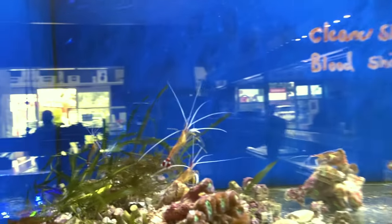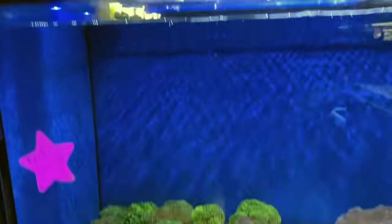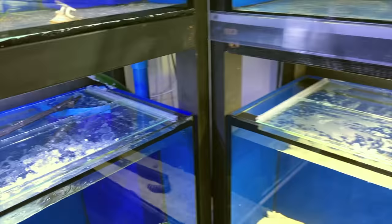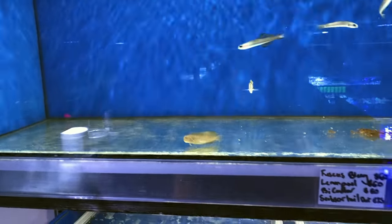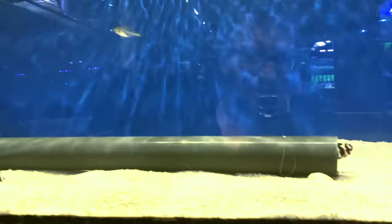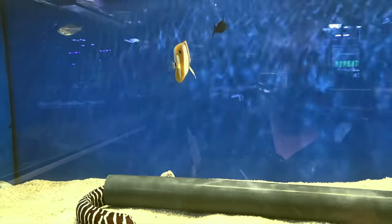Quick look — we've got some cleaner shrimp in at the moment, full of life. Quick little sneak peek at some of the hammer overflow — a few extra hammers and torches. Gorgeous little convict tang in there. And there he is — the molly, still in here waiting to be food for the zebra eel, but he's loving life. He's been in there for ages; the zebra eel seemingly not interested in eating him. Gorgeous little copper band as well.